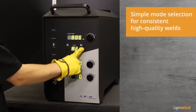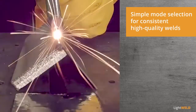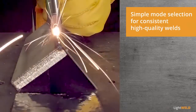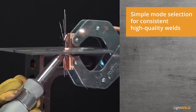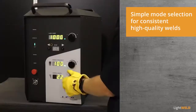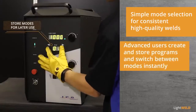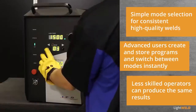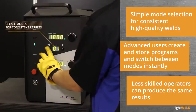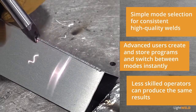Built-in parameters allow operators to instantly switch between 50 stored modes with optimized settings for continuous welding on jobs with different material and thickness combinations, dramatically increasing productivity. For even more flexibility, operators can create and store their customized parameters for later use, and less skilled operators can recall these modes to produce consistent results, decreasing labor costs while preserving high quality welds.